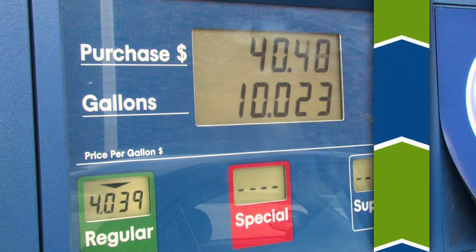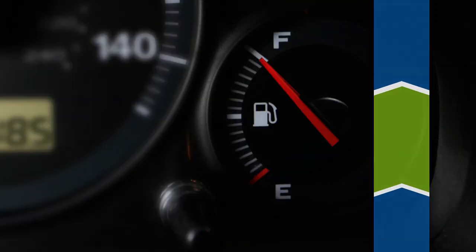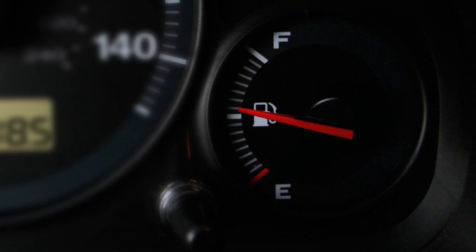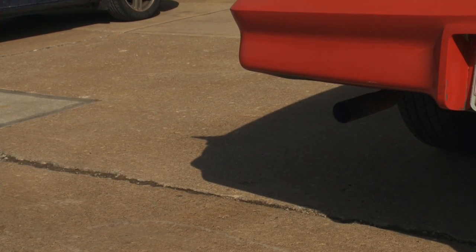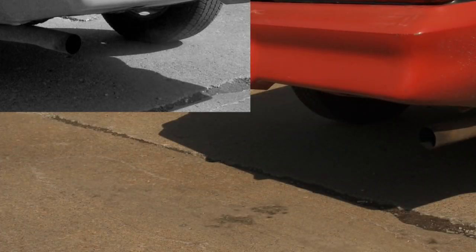The cost of fuel is rising. We can't control the price of gas, but we can control how much we use. Over time, our car's performance is reduced due to carbon buildup in the fuel and exhaust systems.